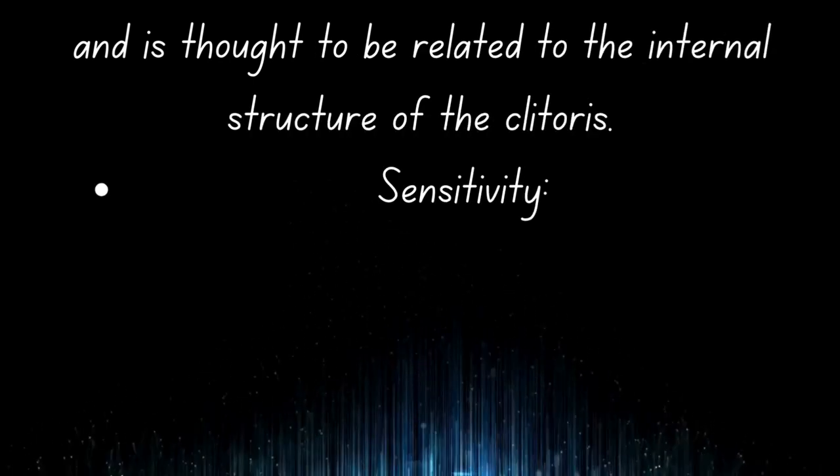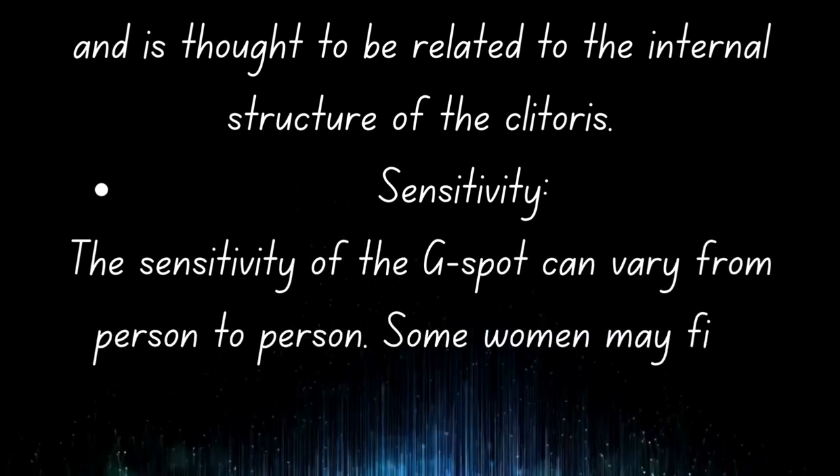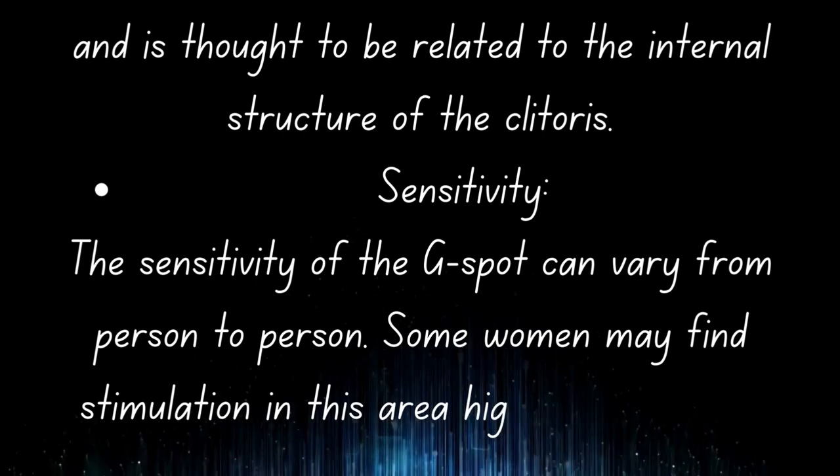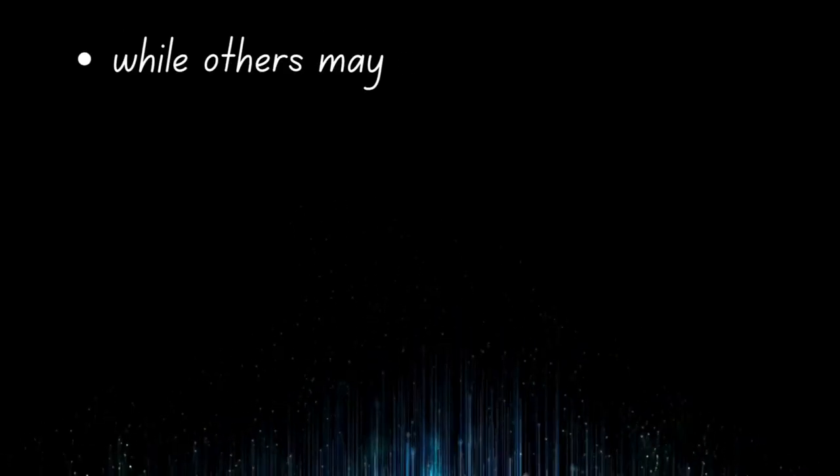Sensitivity: The sensitivity of the G-spot can vary from person to person. Some women may find stimulation in this area highly pleasurable, while others may not experience the same level of sensation.